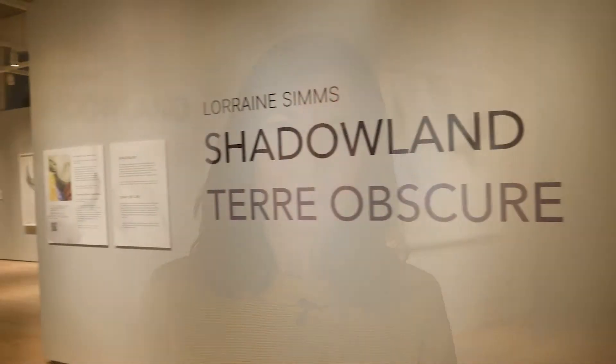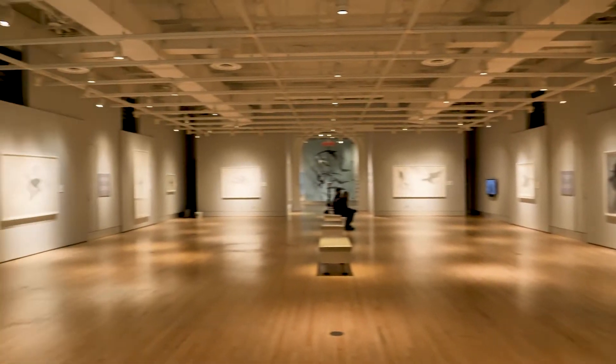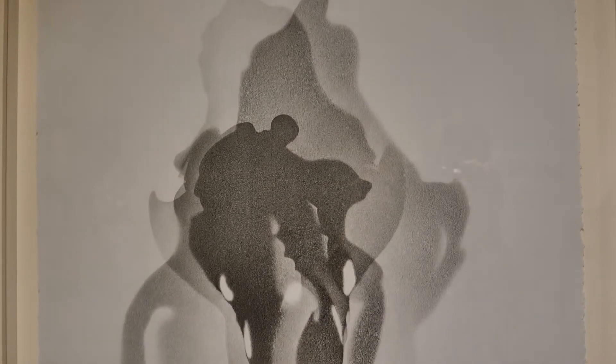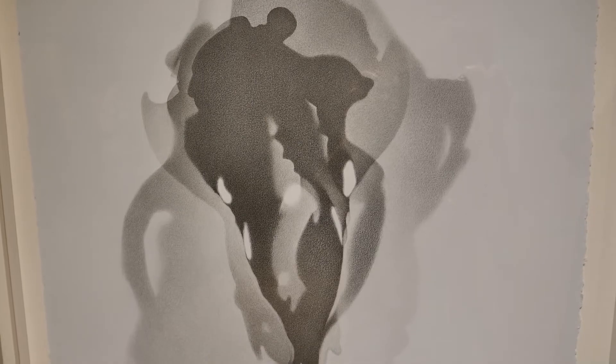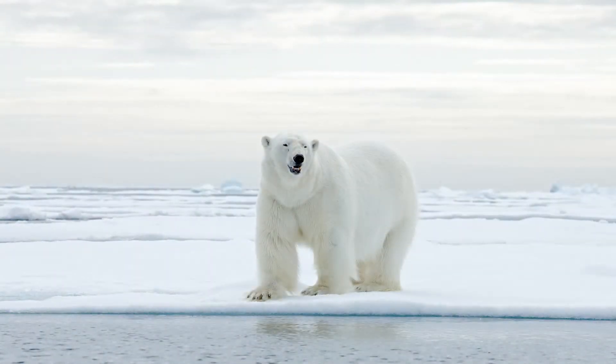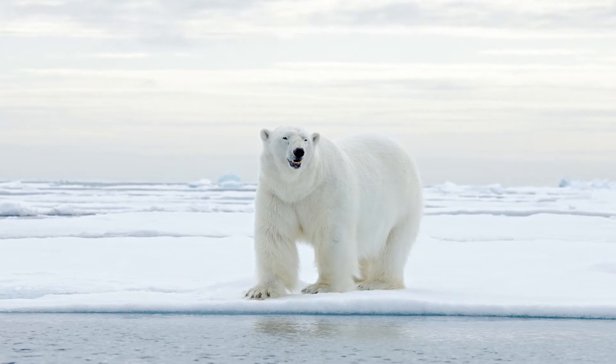Hi, I'm Lorraine Sims and I'm the artist behind Shadowland. The drawings themselves are shadows of bones or taxidermied specimens. I selected the animals to work with that are specifically in this show because they are either vulnerable, endangered, or iconic.